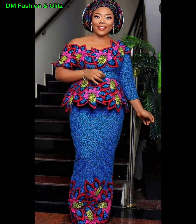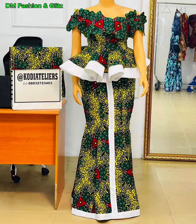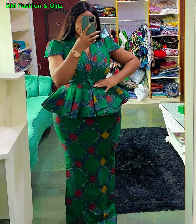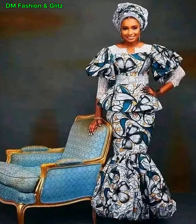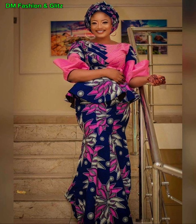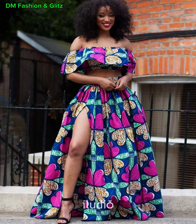One of the most captivating aspects of Ankara skirt and blouse is the diverse range of color combinations available. I love love the colors. From earthy tones that exude elegance to bold and bright colors that radiate confidence, there's a color palette to suit every taste, trust me. The choice of colors allows individuals to convey their emotions and personality through their fashion choices.